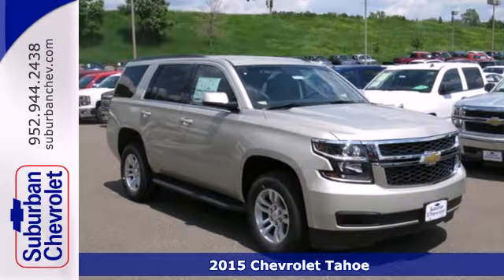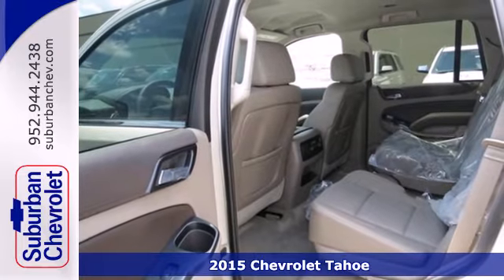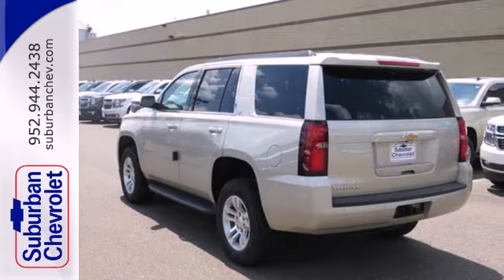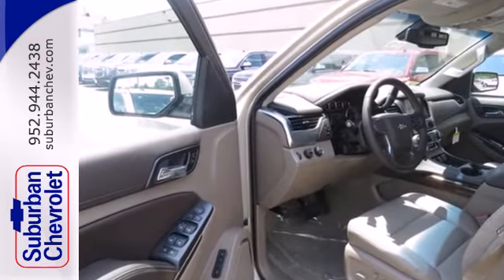It's a 2015 Chevrolet Tahoe. It has the strength to pull off any task, from the daily grind to weekend getaways. It's powered by a 5.3-liter V8 engine and includes a trailer hitch receiver, stability and traction control, and parking sensors.